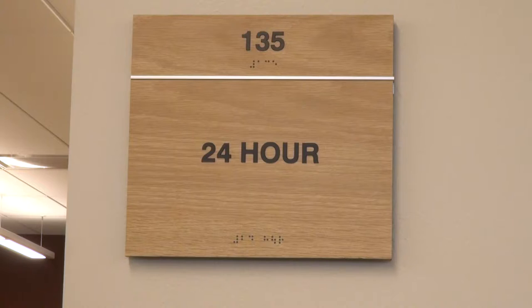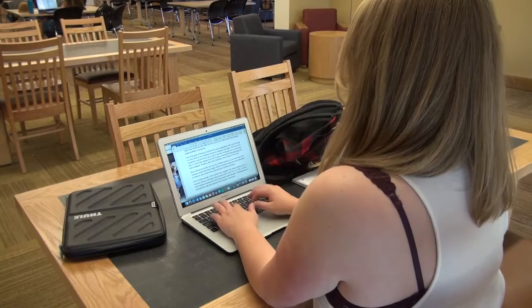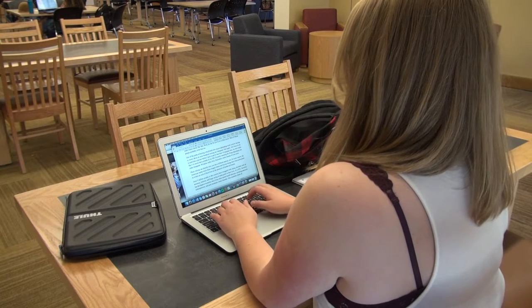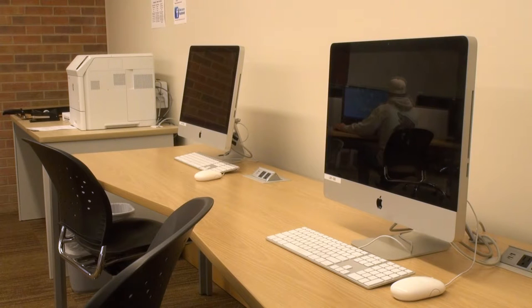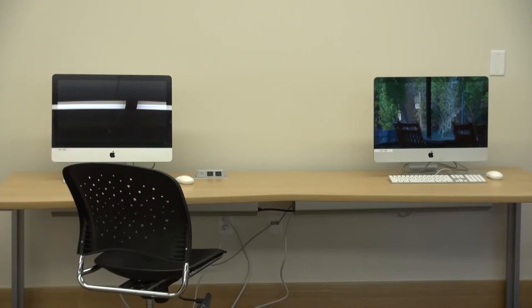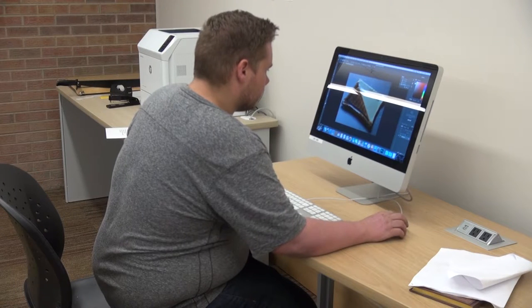An additional feature of the library is the ability to stay after hours and continue working on assignments. Another thing that was kind of unusual but has proved to be really popular is the 24-hour space. We have that space where they can keep working after midnight or before 7 a.m., and it gets a lot of use. We also have two Mac computers in the 24-hour space — though I'm not sure how widely known that is across campus.